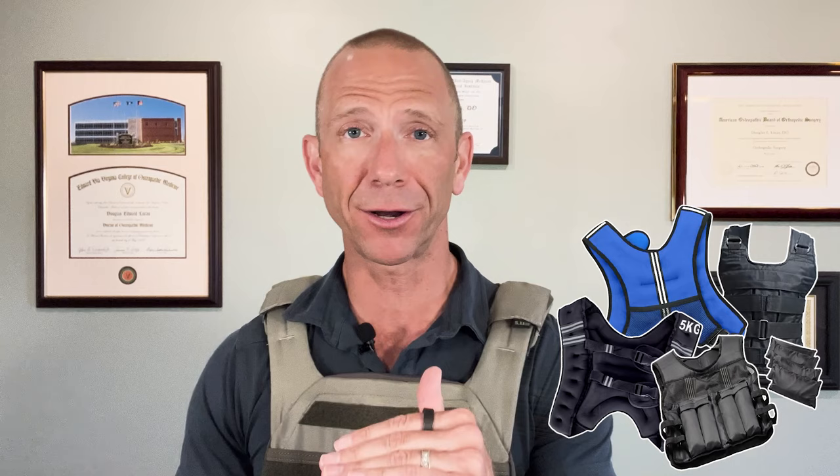I say that very carefully because there is some literature that supports it, but there's some that doesn't. And you might want to know the difference — when you should wear it, how long you should wear it. So stick around.